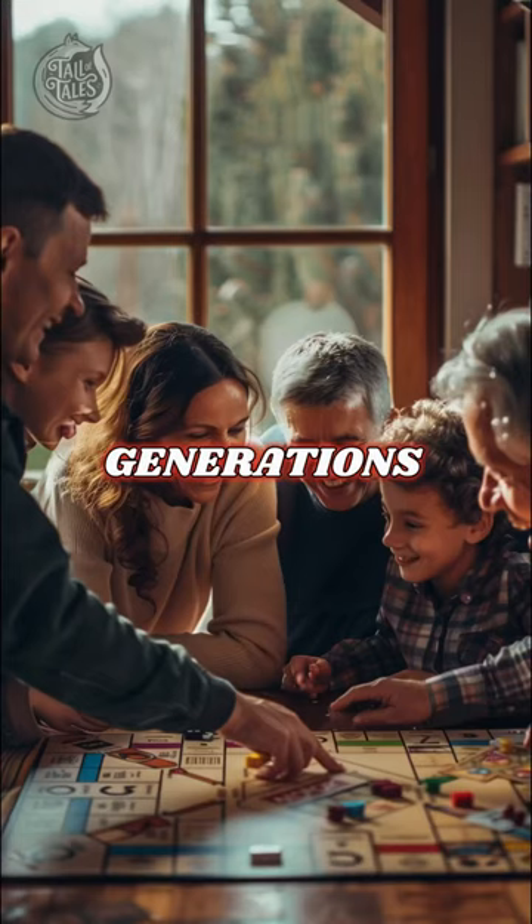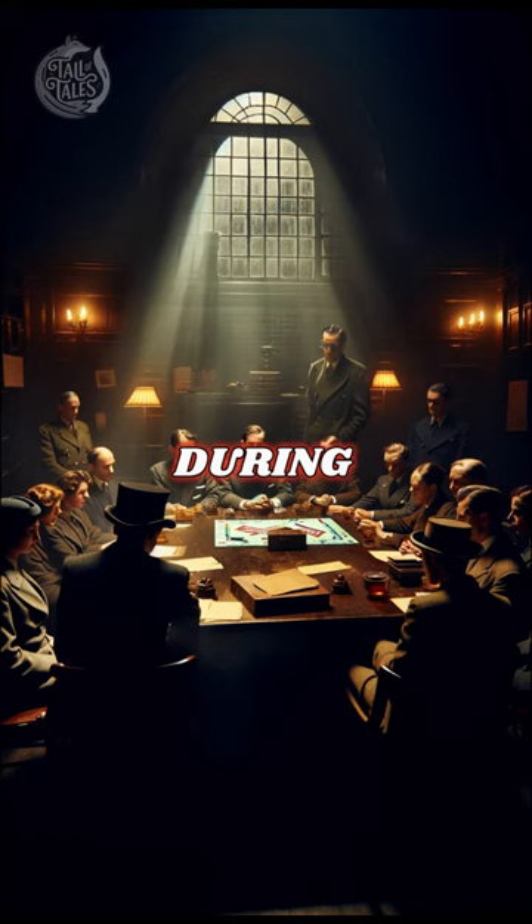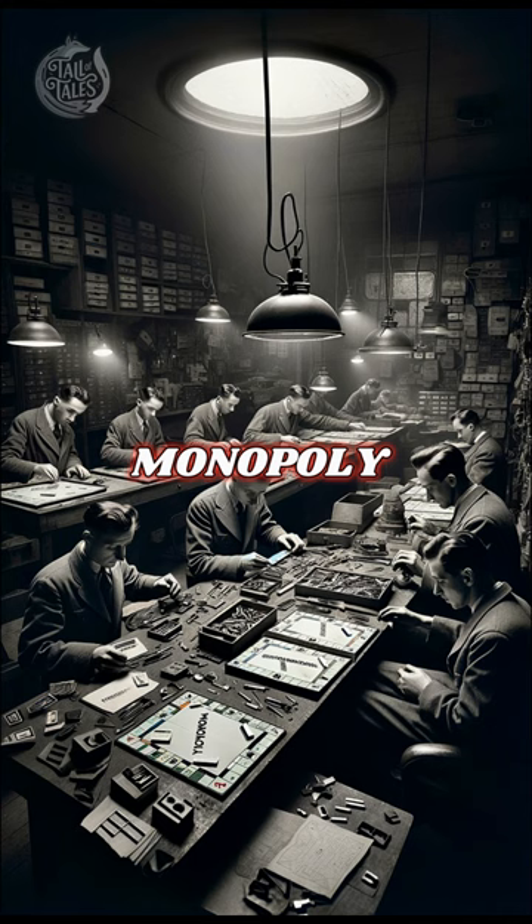Monopoly has been beloved for generations, but the history of the classic board game isn't all fun and games. During World War II, the British government crafted an unprecedented plan with Waddingtons, the company that manufactured London-themed editions of Monopoly. Their mission was to transform the innocent Monopoly board into a tool of escape for prisoners of war.